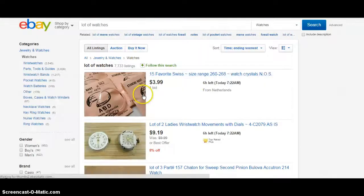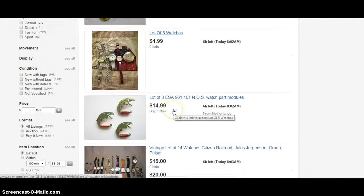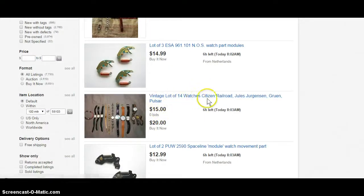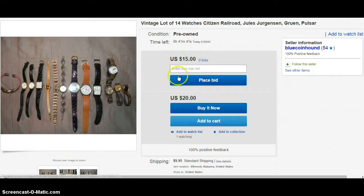Let me show you real quick. Here's a lot of five watches for five bucks, zero bids. Here's one even better — a lot of 14 watches: Citizen, Railroad, Jewel Jurgensen, Pulsar. Those are good brands. That's 14 watches for $15 start, buy it now at $20. So $15 plus $10 shipping is $25 for 14 watches — less than $2 a watch. That's actually on the spendy side in my opinion. With about six hours left, I can almost guarantee there's only one person watching this listing.